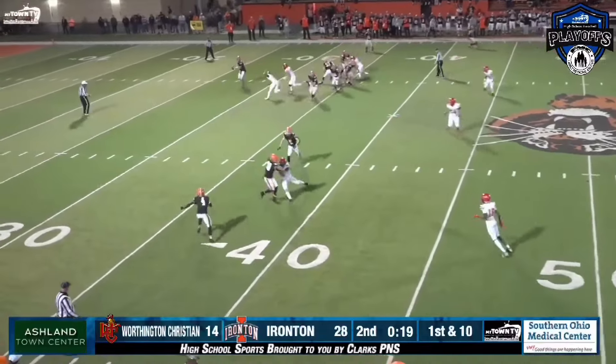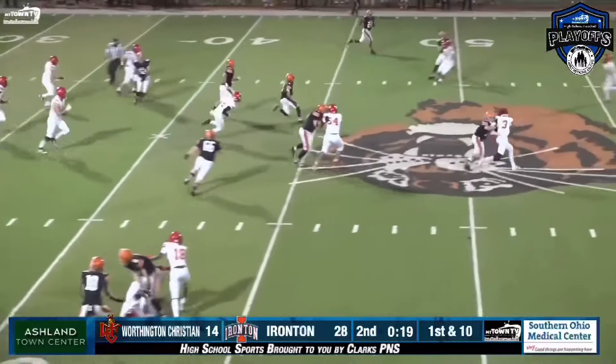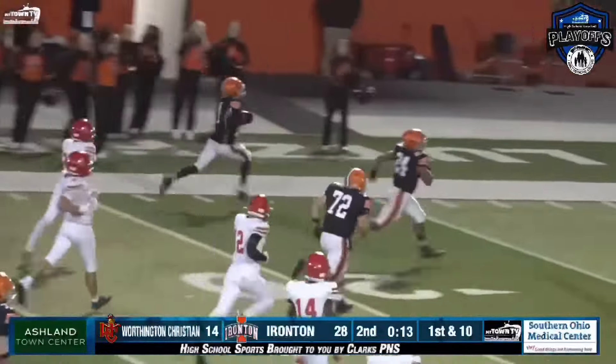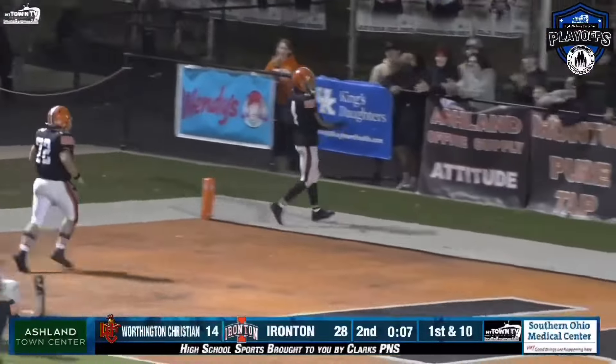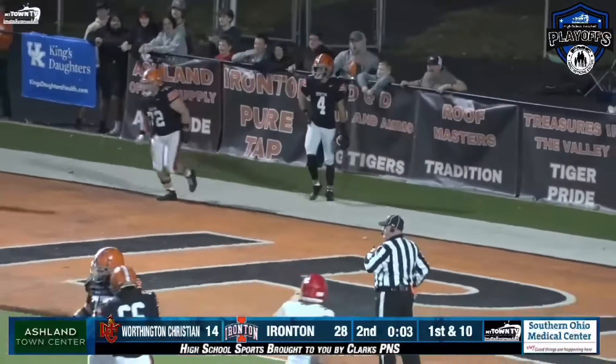Zane Williams, receiver to the left. There's a little bubble screen. Terry makes the catch at the 35, cuts upfield. He's to the 40, 45, angles left, gets a block. He's across midfield to the 40, the 35, 30 — foot race. Sean Terry to the 20, 10, 5, and touchdown. Sean Terry on the bubble screen, 64-yard touchdown.